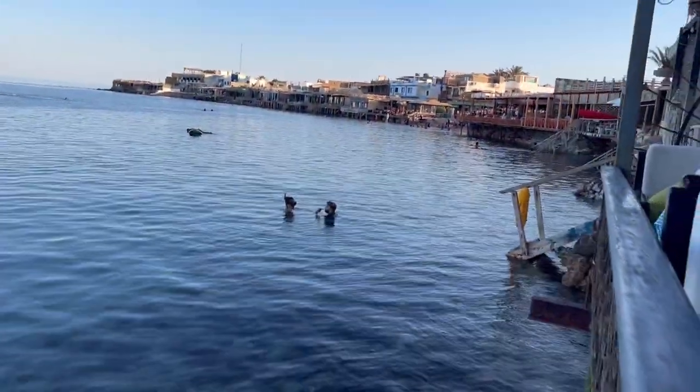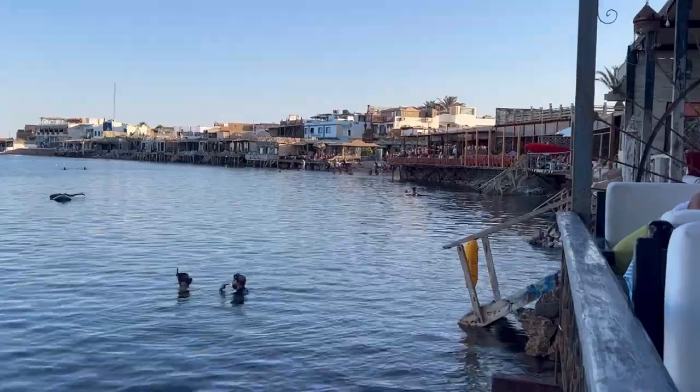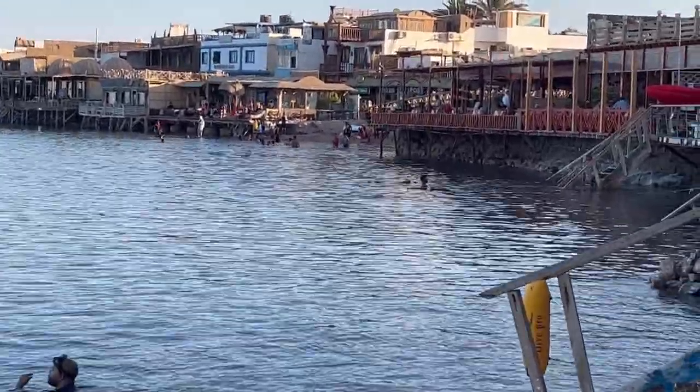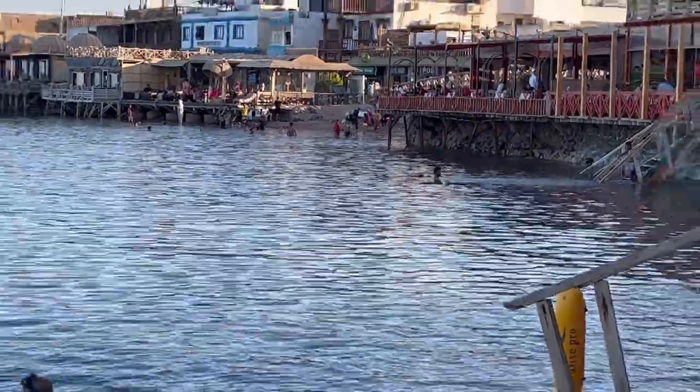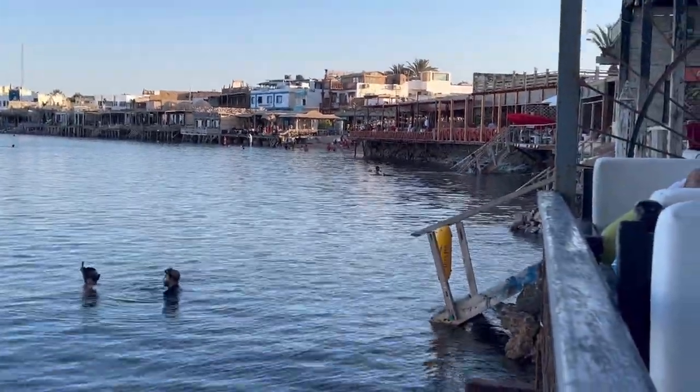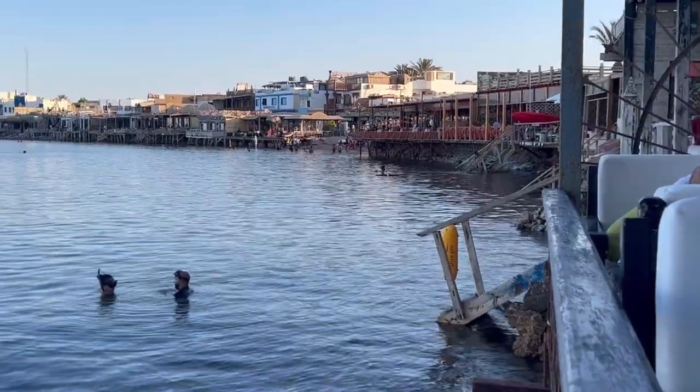This beach over there — you can see the people — this is actually a free beach. It's for anyone to enter, it's public. Just across the bridge, just two steps away from the Alibaba restaurant.